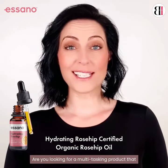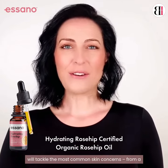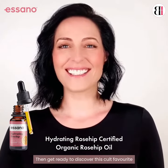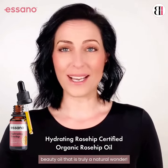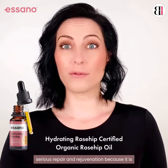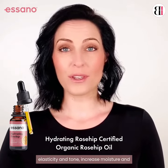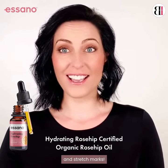Are you looking for a multitasking product that will tackle the most common skin concerns — from a lack of brightness, uneven tone, lines and wrinkles, and even stretch marks? Then get ready to discover this cult favorite beauty oil that is truly a natural wonder. This multi-award winning skincare oil delivers serious repair and rejuvenation, because it's scientifically proven to improve your skin's elasticity and tone, increase moisture and hydration, plus soften the look of lines, scars, and stretch marks.